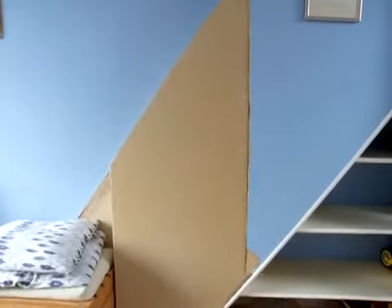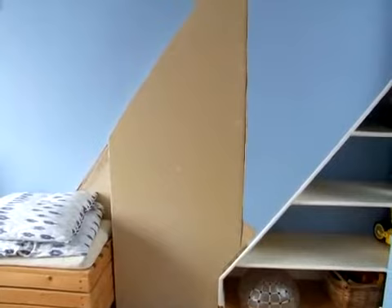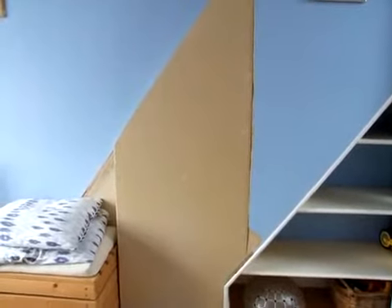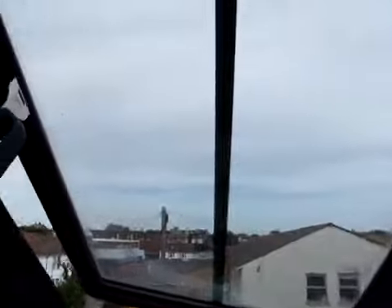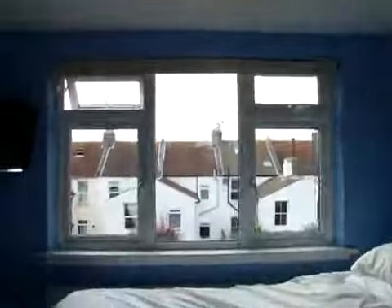This bit here just needs to be painted and finished off, which will be done before you arrive. It's very light and airy and bright up here, with good views out over Hove and over the neighbours.